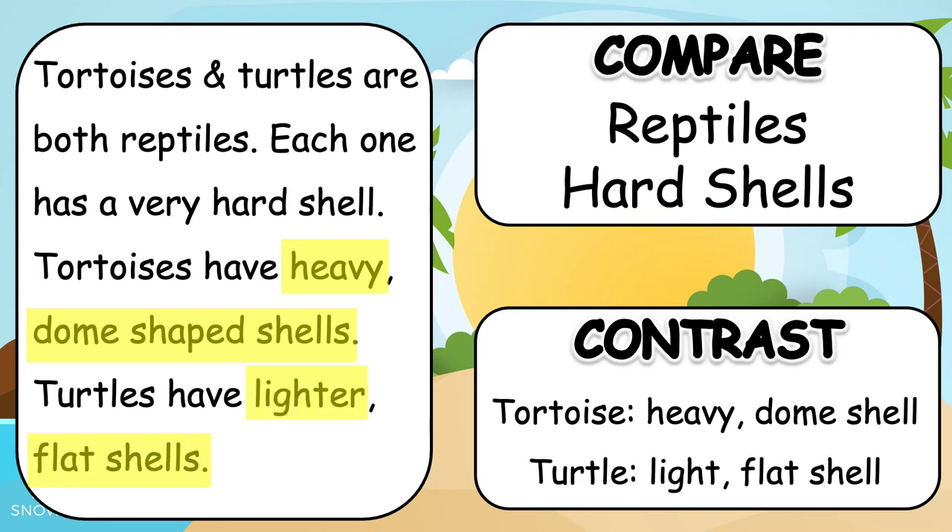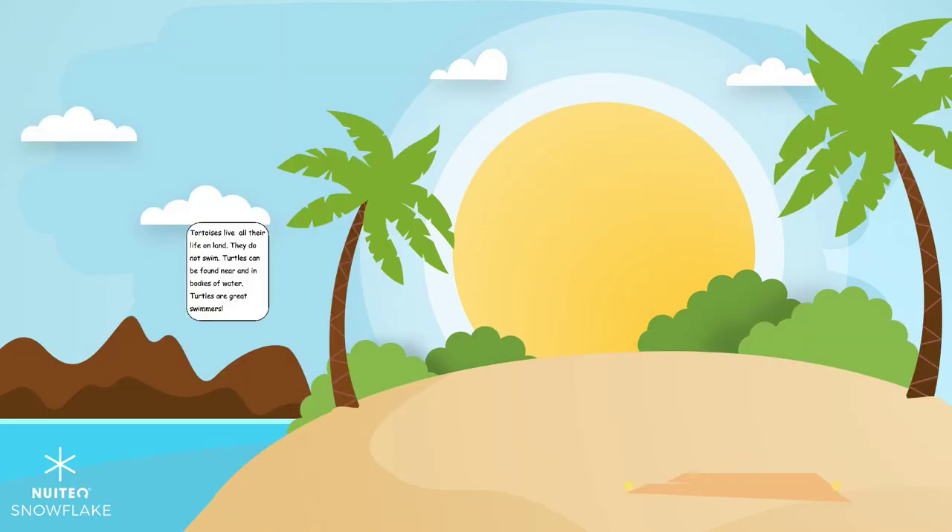Let's keep reading. Tortoises live all their life on land — they do not swim. Turtles can be found near and in bodies of water. Turtles are great swimmers.